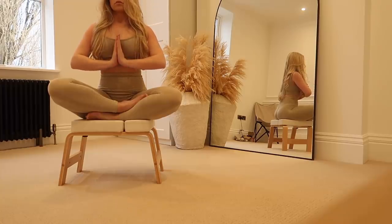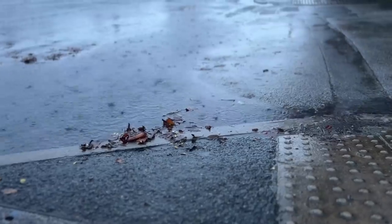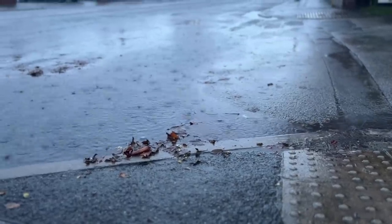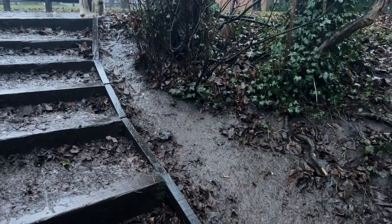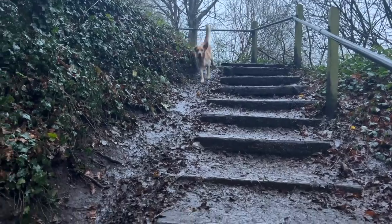Once yoga is done and I'm fully stretched out and feeling good, I get outside for some fresh air on my face and of course take the dog out. By this point he is fully ready and asking for his walk. Rain or shine, this dog needs his exercise, and I actually find something quite liberating about being outside when it's raining.